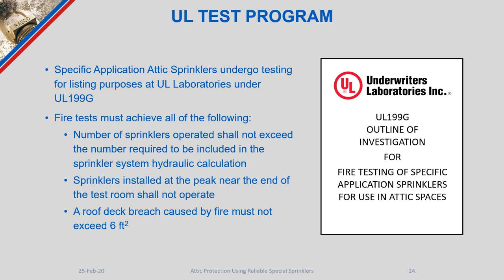UL's test program for these sprinklers is known as UL 199G. Importantly, 199G is not a standard — if it were, there would be only one way to develop such a product. Because it is an outline, it gives flexibility and freedom to manufacturers to develop something different from what has come before. To pass: the number of sprinklers that operate shall not exceed the number required in the hydraulic calculations, defined by test results rather than chosen arbitrarily beforehand. Additionally, sprinklers installed at the peak near the end of the test room shall not operate.